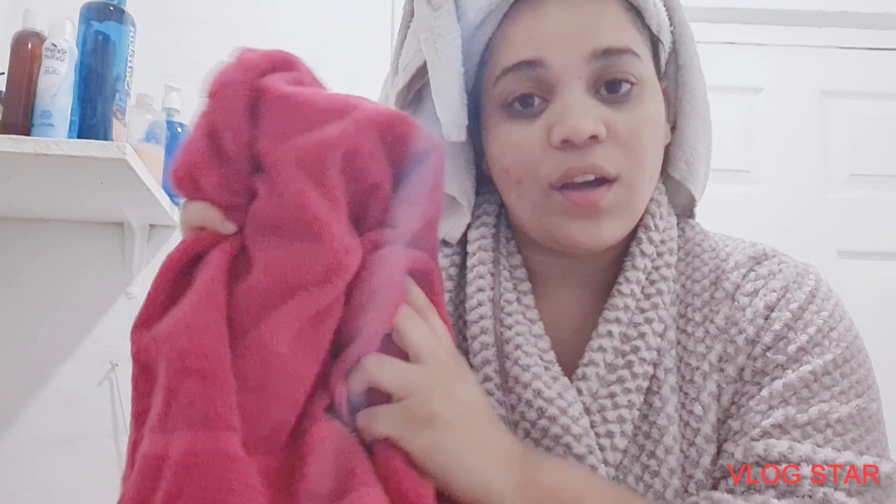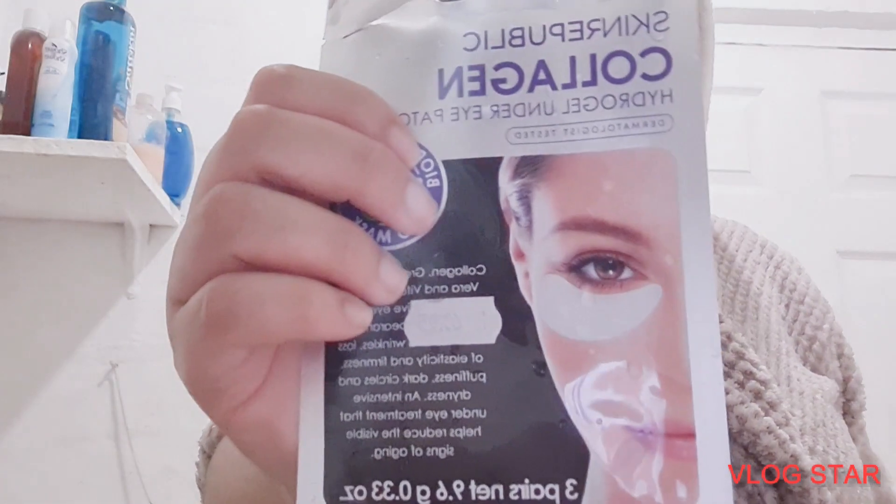When drying your face, make sure you have a separate face cloth and towel just for your face. You wouldn't want to use the same towel or face cloth that you use for your body. If you don't use a separate face cloth for hygiene purposes, you can always just use tissue for your eyes.